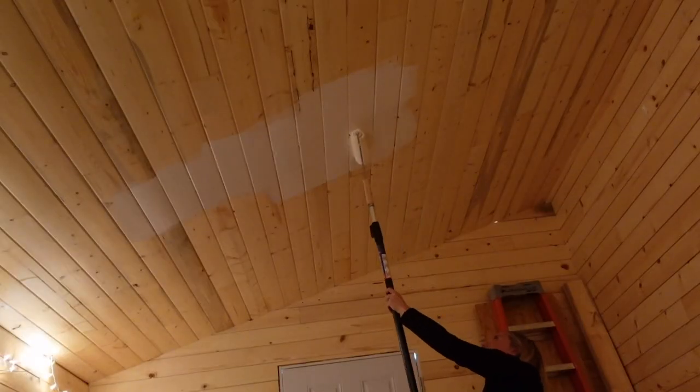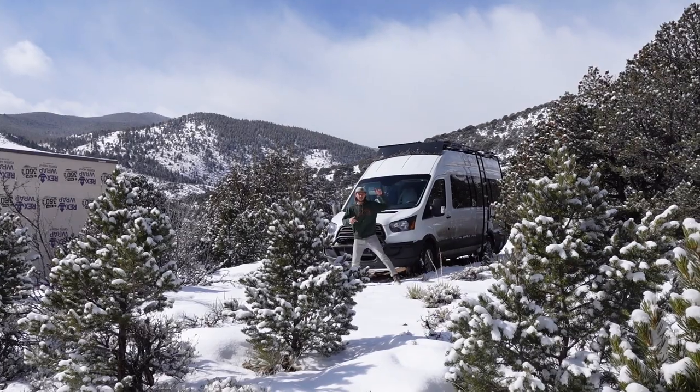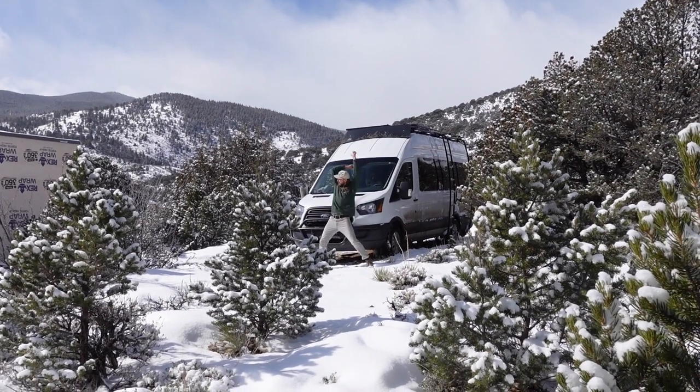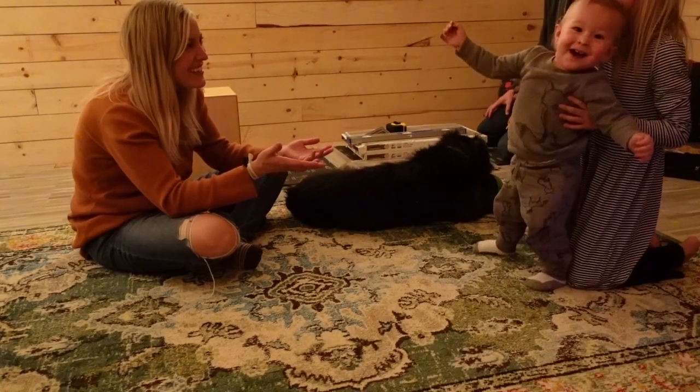This week we're working on our tiny music studio, enjoying some fresh powder, and a little someone might even take his first steps.